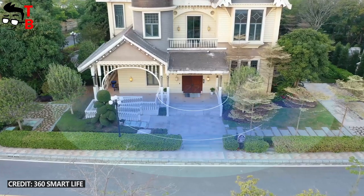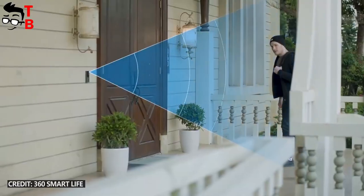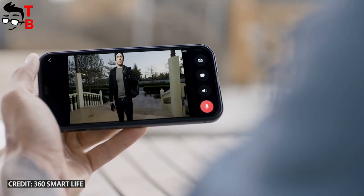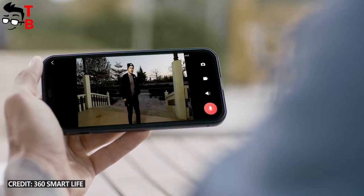It is not surprising that the new video doorbell has night vision. However, I am impressed that the 360X3 doorbell has different detections, for example, human and package arrival. There is also AI facial recognition, so you will always know who is visiting you — a friend or a stranger.